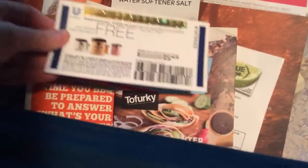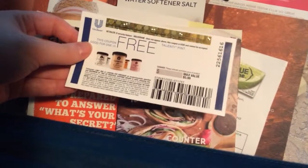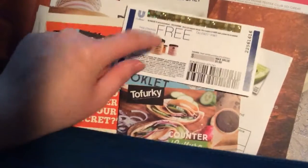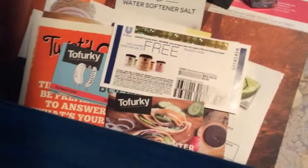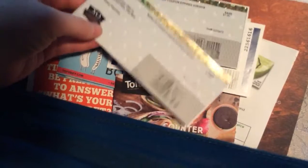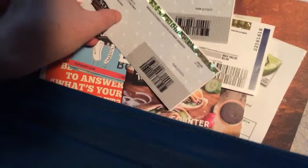I contacted Talenti directly — they have gelato — and they sent me a free coupon, a coupon for a free pint. That was nice. So I contacted SoDelicious directly, and they sent me a couple of dollar-off coupons on their dairy-free items.